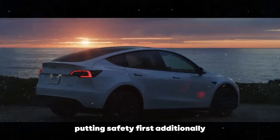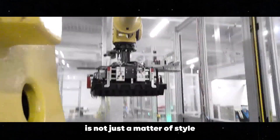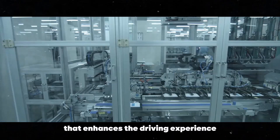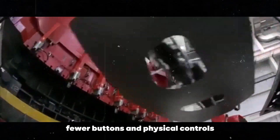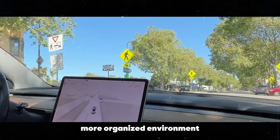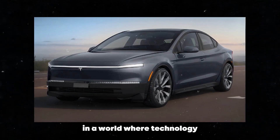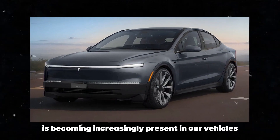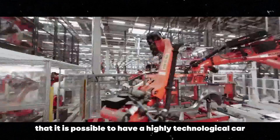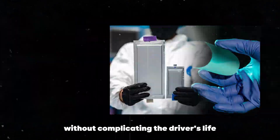I believe that Tesla's minimalist philosophy is not just a matter of style, but a practical approach that enhances the driving experience. Fewer buttons and physical controls mean fewer distractions and a cleaner, more organized environment. This is especially important in a world where technology is becoming increasingly present in our vehicles. Tesla is showing that it is possible to have a highly technological car without complicating the driver's life.